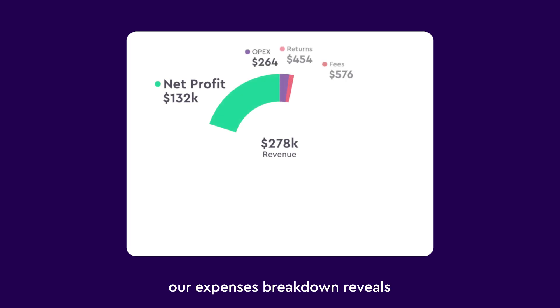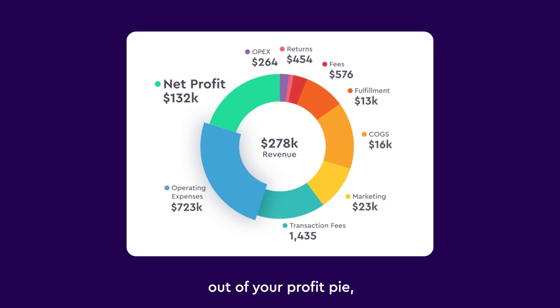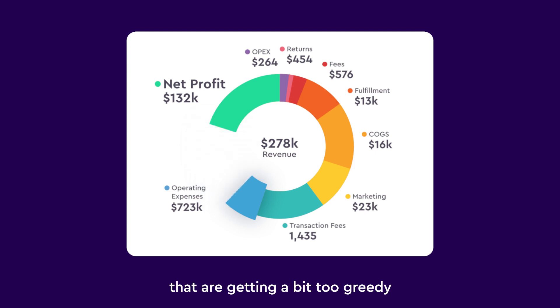And check this out. Our expenses breakdown reveals everything that's taking a bite out of your profit pie, so you'll be able to reduce fees that are getting a bit too greedy.